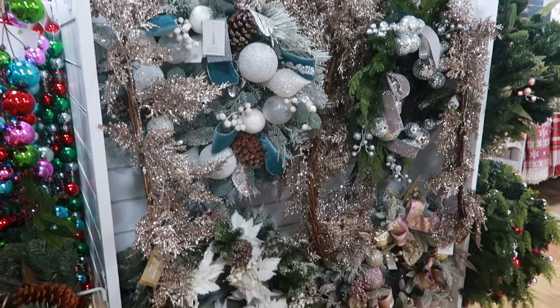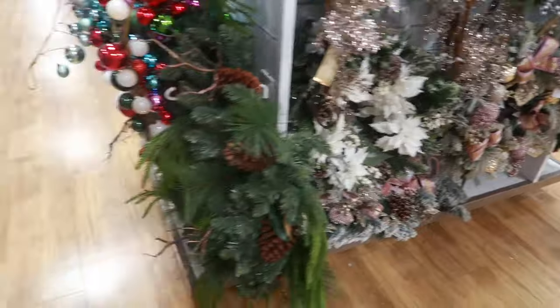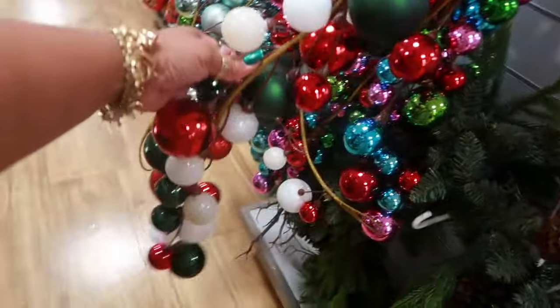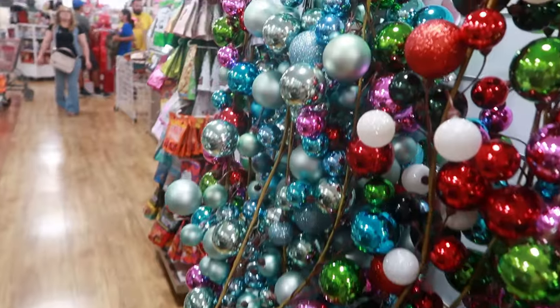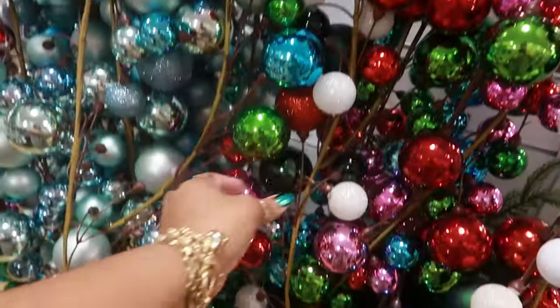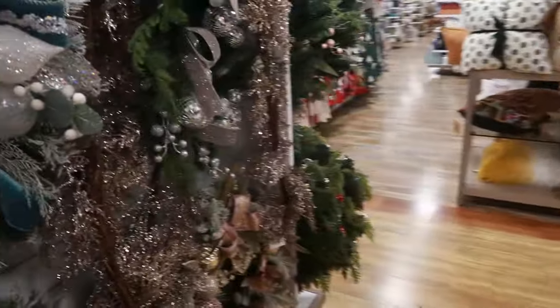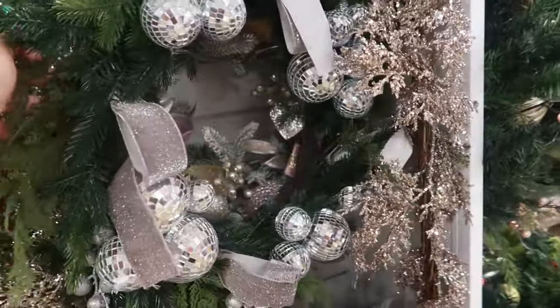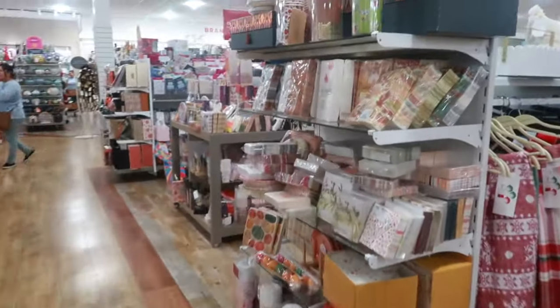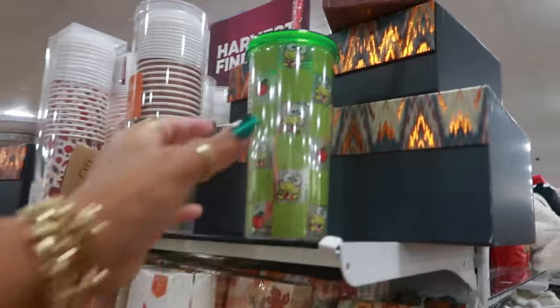Well you guys, I'm gonna wrap up this HomeGoods video. I hope you enjoyed walking through here seeing some of the new things. These garlands are all $17. I hope you guys enjoyed this — make sure you stick around for more videos. The disco ball wreath — I don't know where the price is on it. I will talk to you guys real soon in my next video — okay, bye!